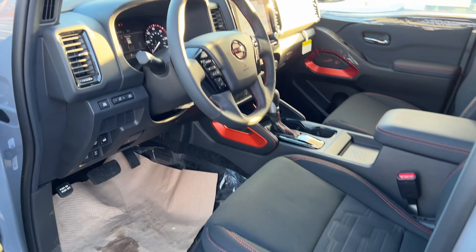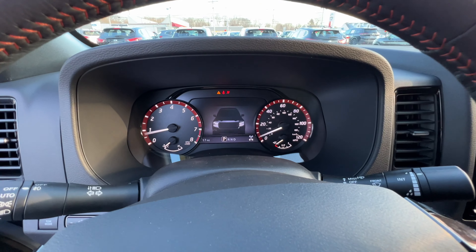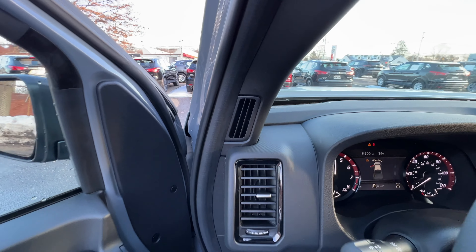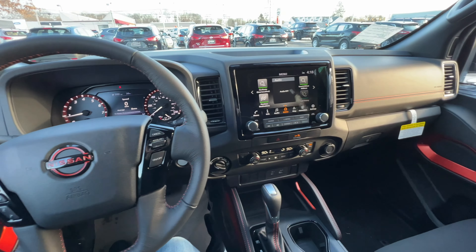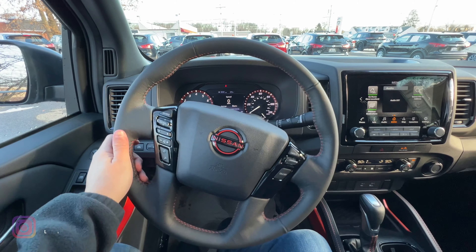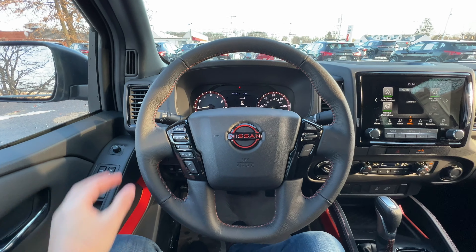The seat does not have lumbar support, which I wish it did. Moving inside, the 3.8 V6 sounds seriously amazing — Nissan has great V6 engine sounds. The steering wheel looks good, it's thin with orange stitching and some gloss black accents. The steering wheel is leather-wrapped. On the left there are buttons for source, screen navigation, volume, voice command, and phone controls.